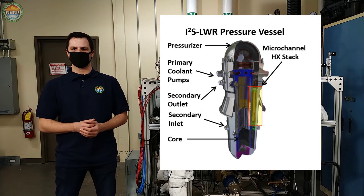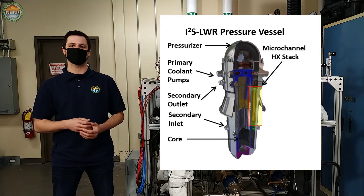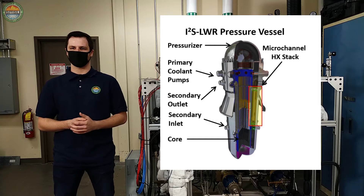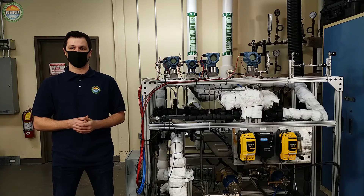In this reactor design, the primary components that are conventionally located outside the reactor pressure vessel are integrated into the vessel. This integral primary system can prevent large line break accidents and reduce the cost of the containment structure.